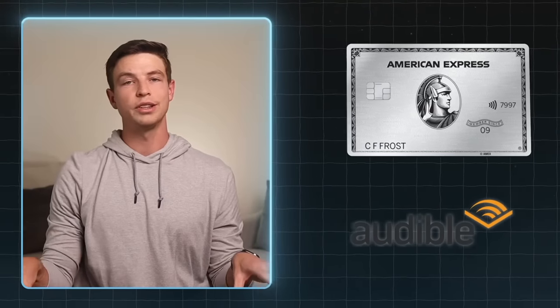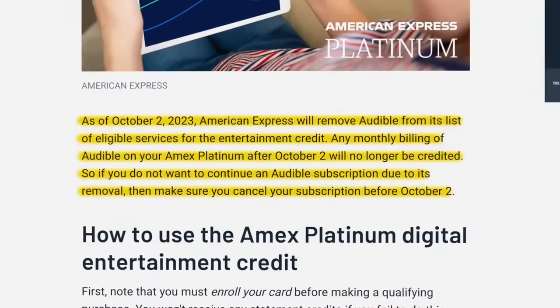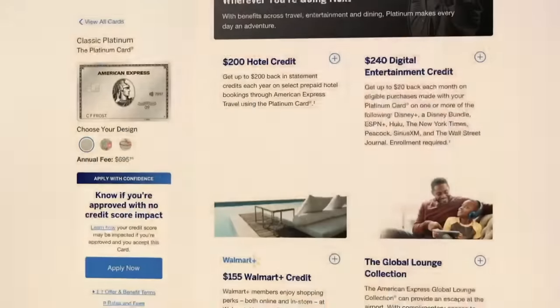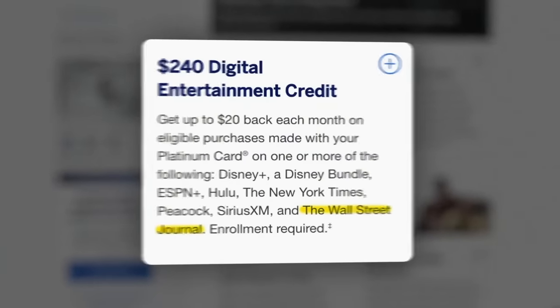Personally, I was using this credit for my Audible subscription. But unfortunately, another change that American Express recently announced is that Audible is no longer going to be covered by this digital entertainment credit as of October 2nd, 2023. However, effective immediately, the Wall Street Journal is now a new service covered by this credit. I'm sad to see Audible leave, but I'll definitely still get value from some of those other services.